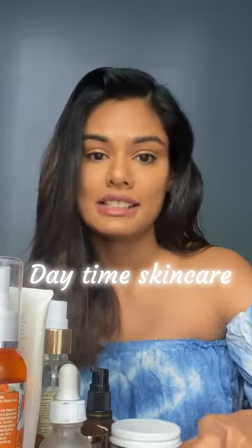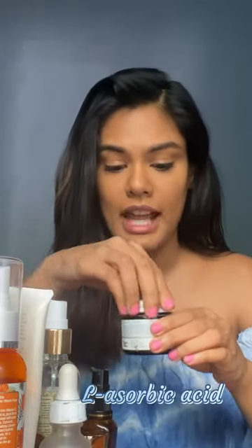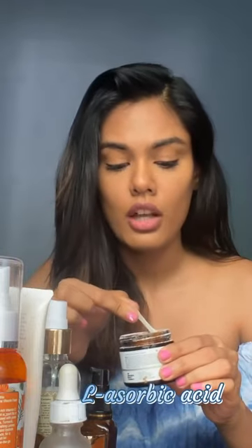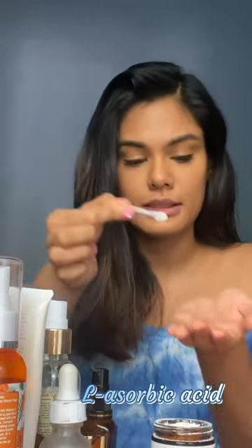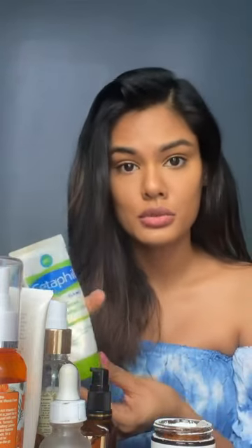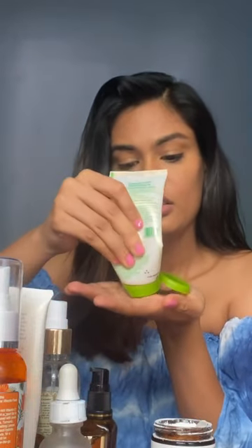The first thing I start with is the L-ascorbic acid. It comes with this cute spoon and to start off, make sure you take this much in your hand. You can take any moisturizer that suits your skin type, put that in, and mix it. Once it becomes a nice mix, you just need to apply that on your face.